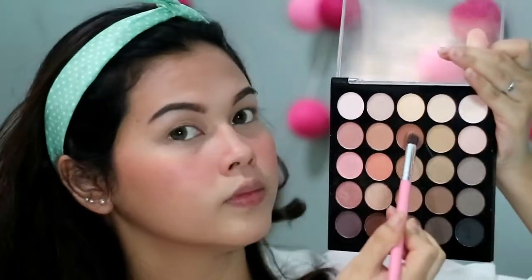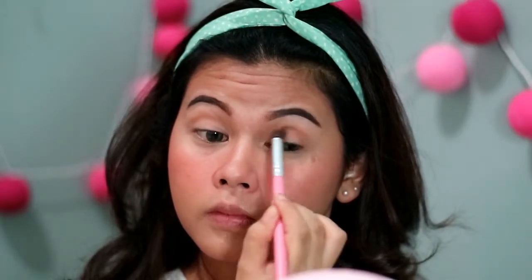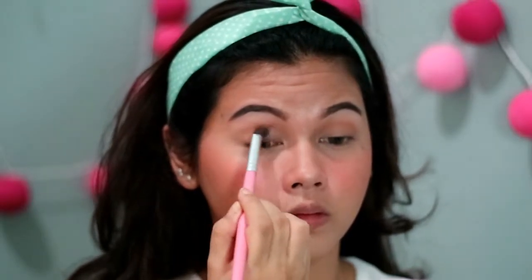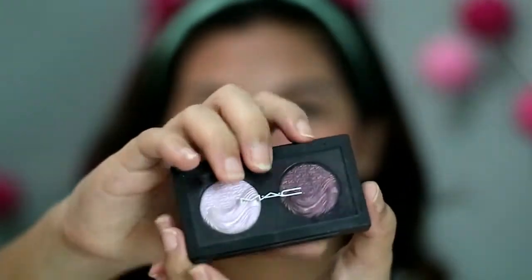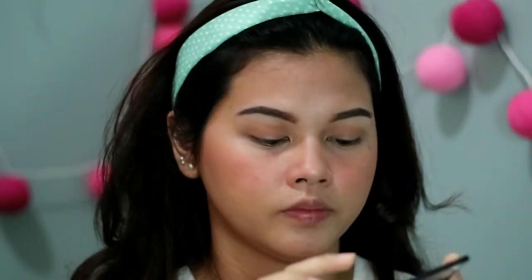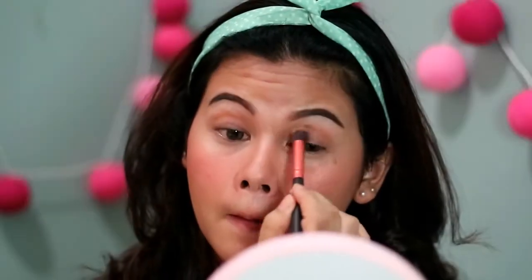Selanjutnya aku ambil warna coklat lebih tua, ganti ke brush yang lebih kecil ujungnya, terus aplikasiin di bagian crease mata biar ada kelopak dan transition color yang lebih dalam. Terus aku pake eyeshadow dari MAC — warna ungu agak kecoklatan — diaplikasiin pake tangan, super tipis aja biar ada aksen warna coklat tua. Terus di-blend pake brush bersih.